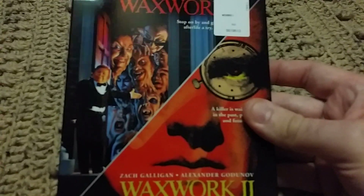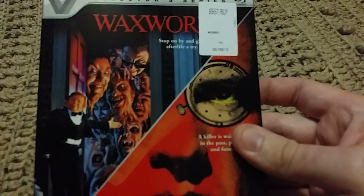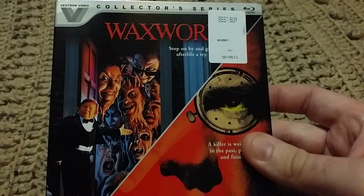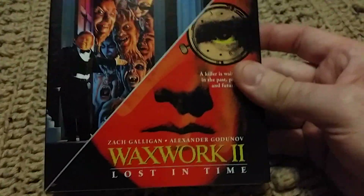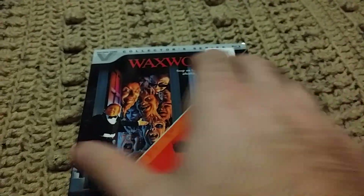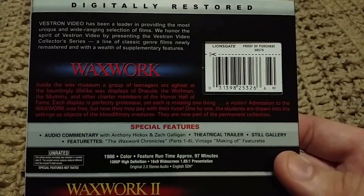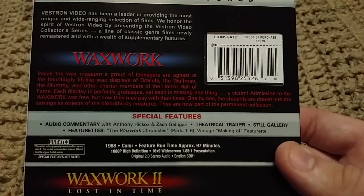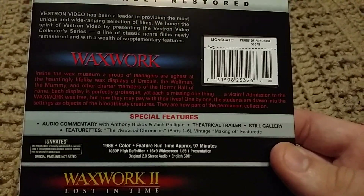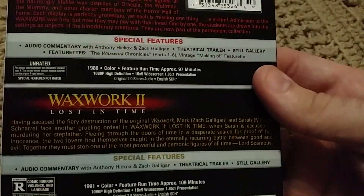Hello friends and welcome back to the horror section. This is going to be another showing off video — I'm showing off my Vestron Video Collector Series Waxwork and Waxwork 2 set. I'm just showing y'all what it's got. If you haven't picked this one up, this might be one you were on the fence about. It's been out for a little while but I just figured I'd show it off — I really enjoy these movies, just showing you what it kind of has with it, like special features and stuff like that.